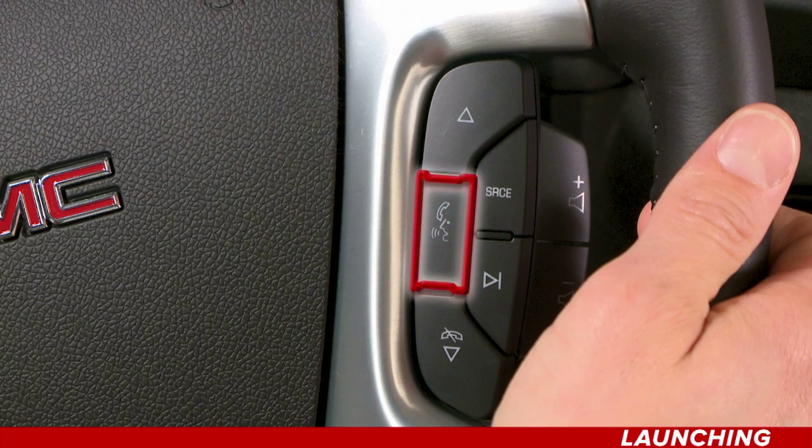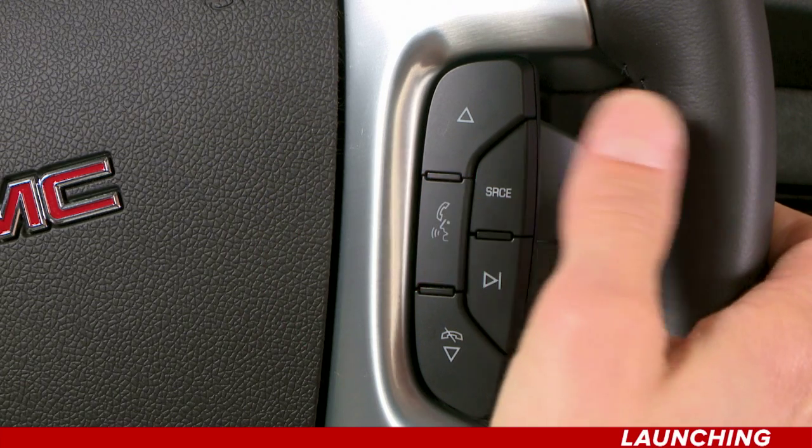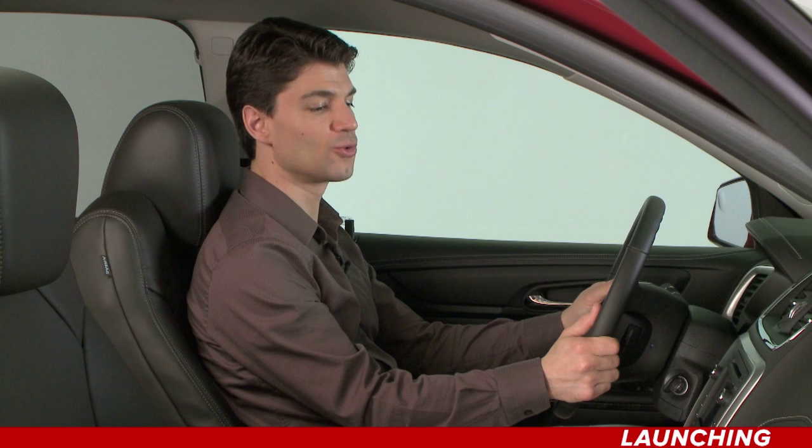Press the phone voice button and simply say, Pandora or Stitcher. Or, Tune Pandora. Or, Tune Stitcher.